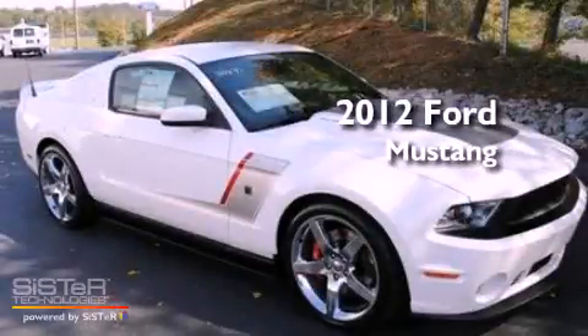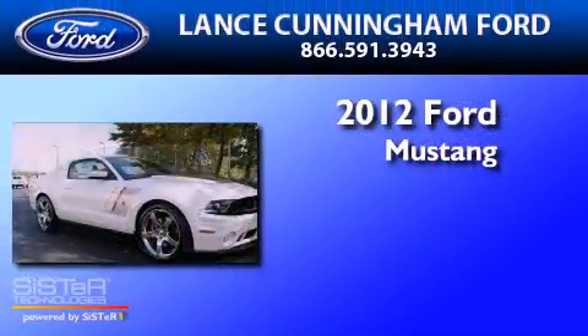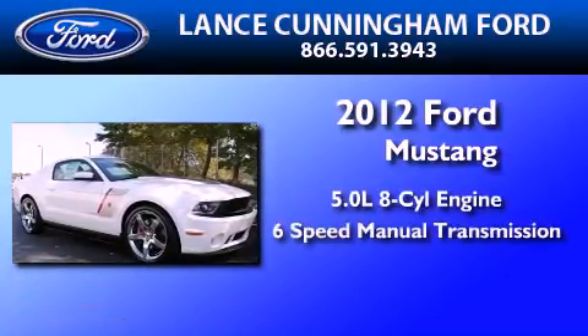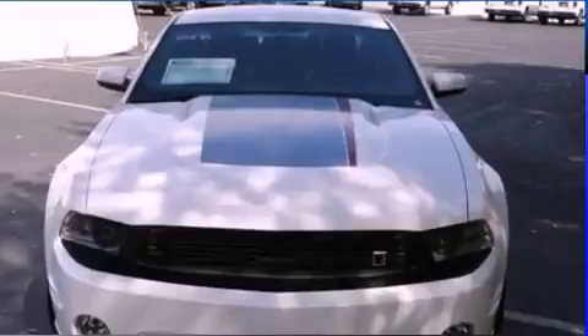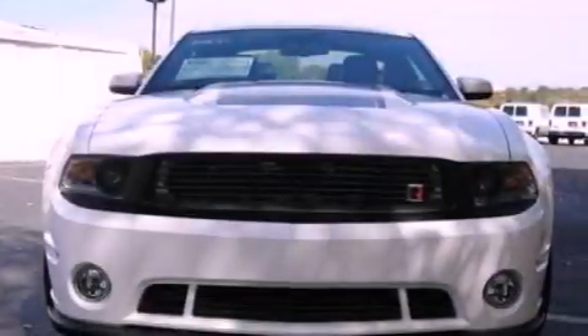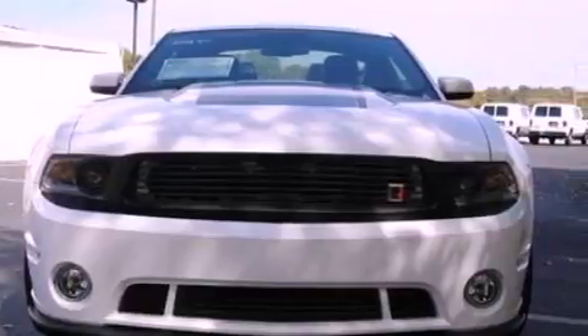This is a brand-new 2012 Ford Mustang. It has a 5.0-liter 8-cylinder engine and a 6-speed manual transmission. Its top features include a power driver's seat, a split folding rear seat, cruise control, an 8-speaker stereo system, and a multi-link rear suspension.